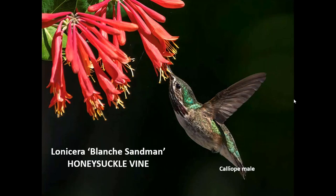There's a lovely shot of a male calliope on a black sandman honeysuckle. There are other red honeysuckle varieties — American Beauty and Major Wheeler are both red and quite nice.